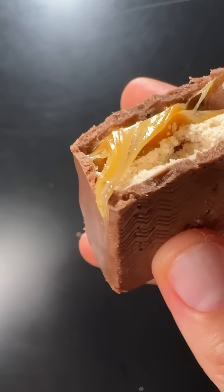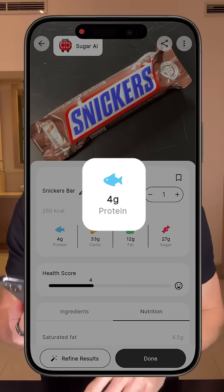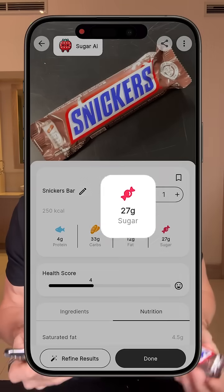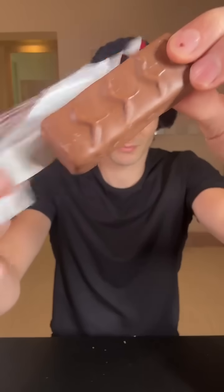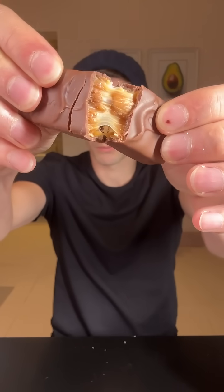On Sugar AI, we can see that this is not considered a very healthy food — with only four grams of protein, 33 grams of carbs, and 27 grams of sugar. So not ideal, but I'm really curious to see if the high saturated fat content will balance out the glucose spike from the sugar. Let's see.